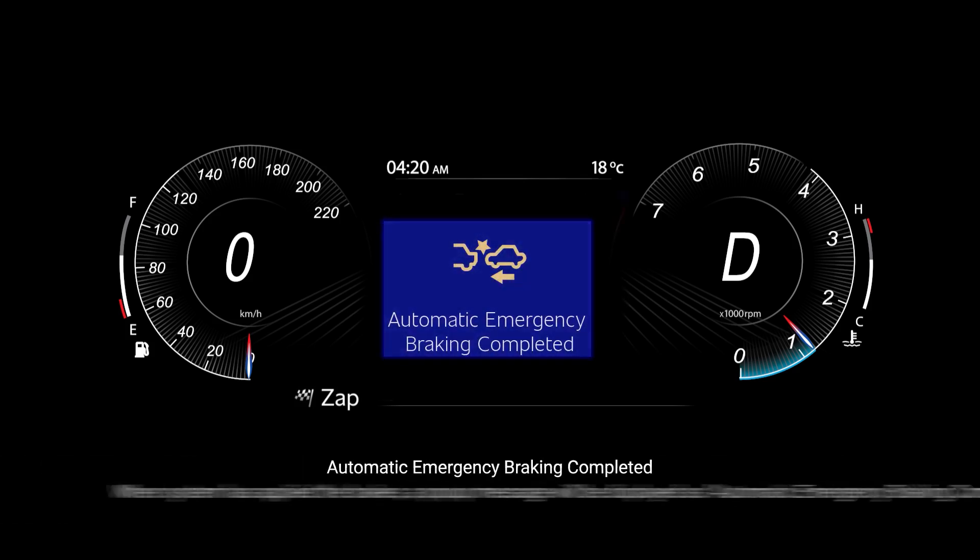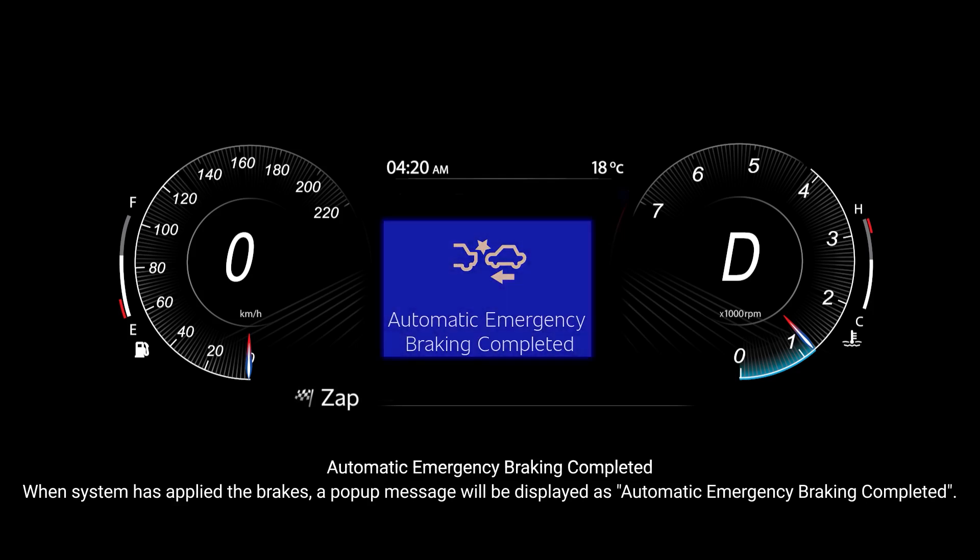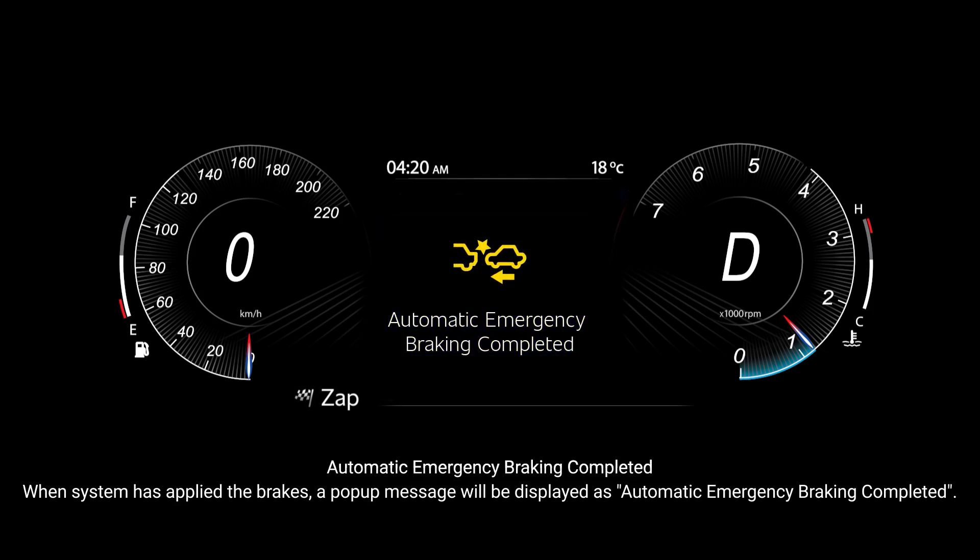Automatic emergency braking completed: when the system has applied the brakes, a pop-up message will be displayed as automatic emergency braking completed.